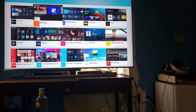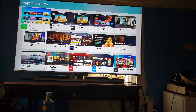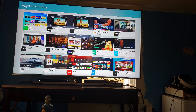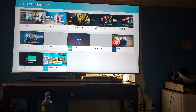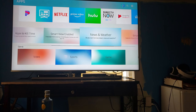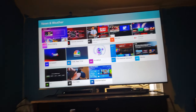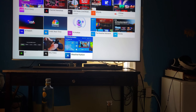This is all the music and radio apps you can get. There are apps to kill time. I mean, there are so many apps you can get on this TV — it's unbelievable. I cannot wait to dive into this TV and see what you can do. I am blown away. There is just so much here.